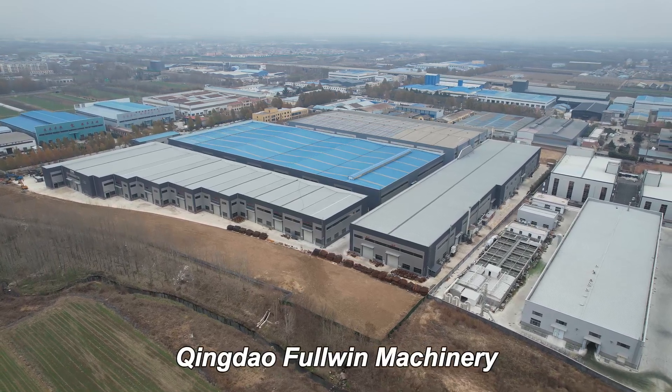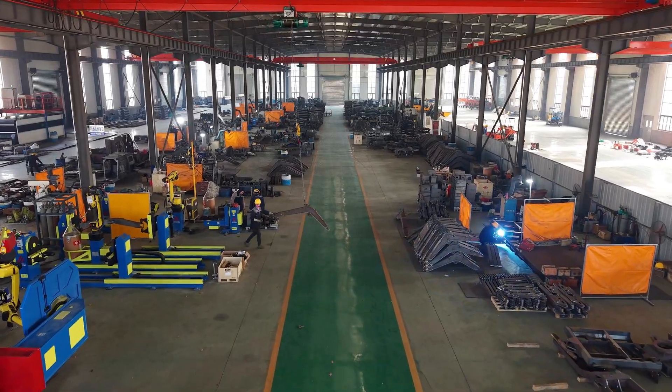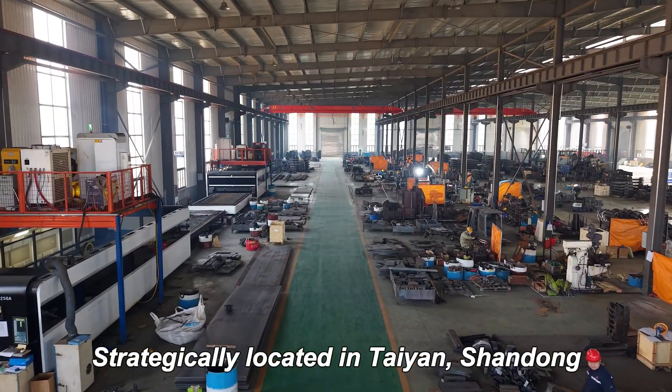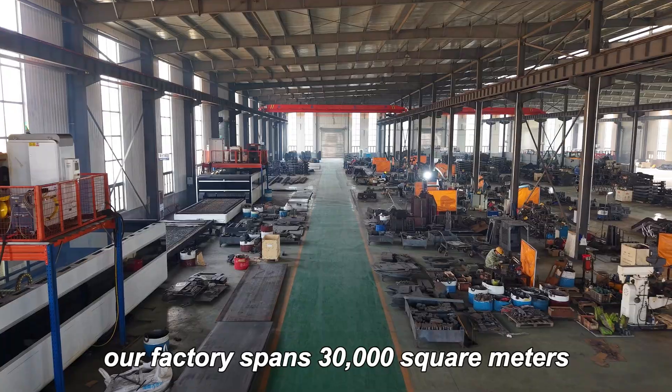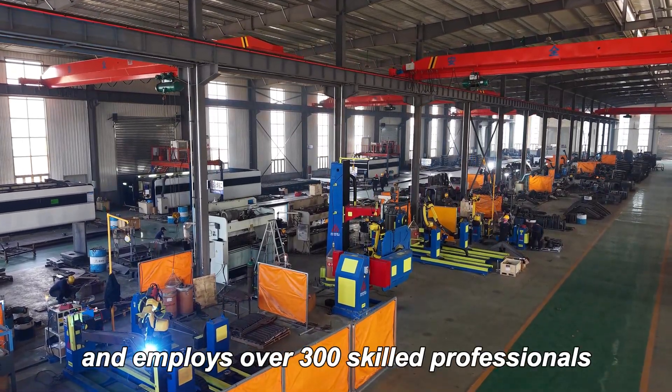Founded in 2012, Qingdao Furwin Machinery is a global leader in construction machinery. Strategically located in Tian, Shandong, our factory spans 30,000 square meters and employs over 300 skilled professionals.